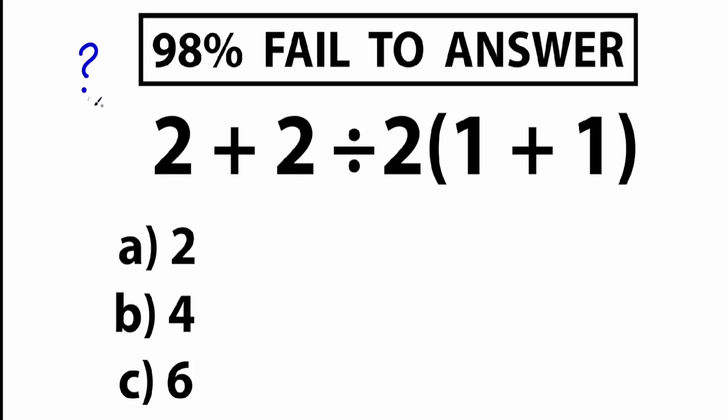Hello everyone! Did you study well at school? Here in the middle of the screen we have a quick question. We have 2 plus 2 divided by 2 and we have 1 plus 1 inside parentheses. So what is the correct answer? What do you think about it?